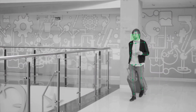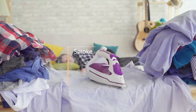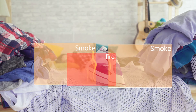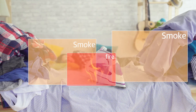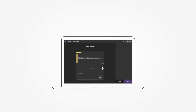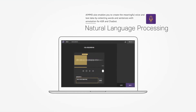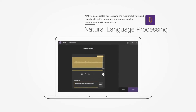All these structured data can be used for modeling abnormal behaviors detection. Annotated environmental factors such as fire and smoke can be used to create training data for intelligent fire prevention CCTV. AIMO also enables you to create meaningful voice and text data by collecting words and sentences with annotation for ASR and chatbot.